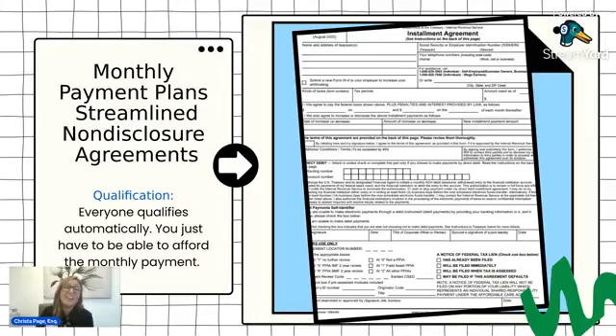Those are the basics of non-disclosure agreements. It's really important that you read through the instructions because there are always going to be unique circumstances that will affect it.